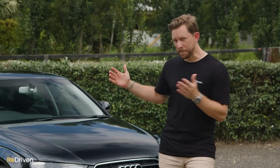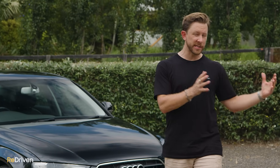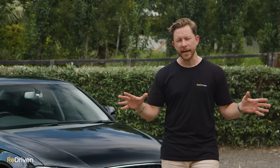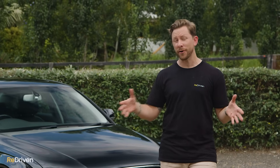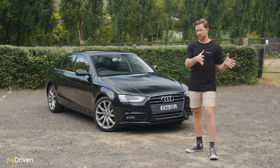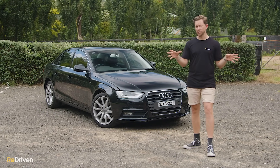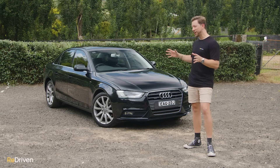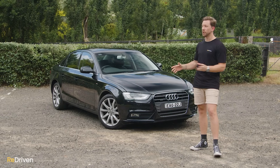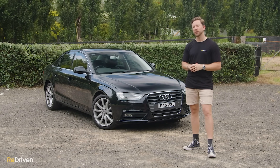Before we get deep into the B8 A4, I should mention that in this video we're focusing on the Australian delivered variant of the A4. But if you're not from Australia, don't panic, because everything we're going over should relate to A4s in your local market. Also, we won't be focusing on the S4 or RS4 models in this video, because those two cars deserve a video all of their own. But a lot of the features in those cars also feature in these more standard A4s, so if you're in the market for an S4 or RS4, keep watching.